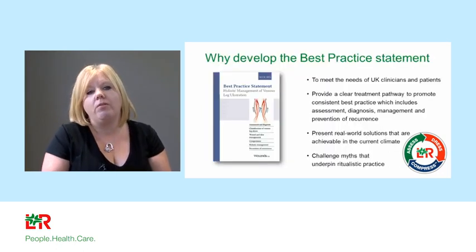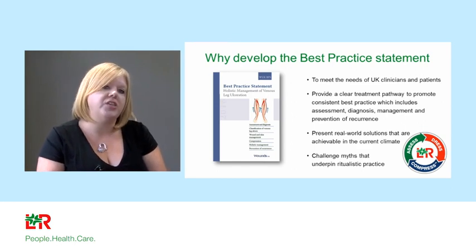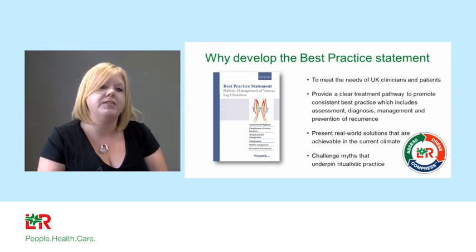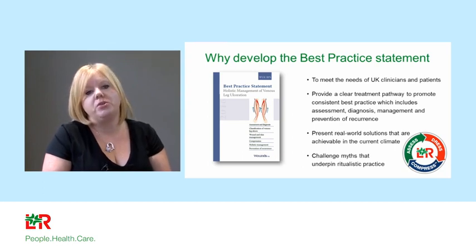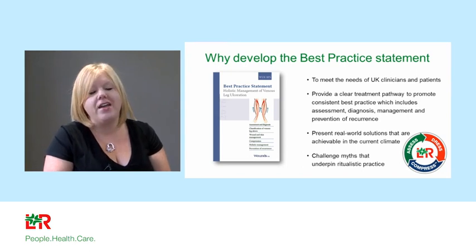What can we do here and now? Many of you will be aware of the new best practice statement on the holistic management of venous leg ulceration, launched at Wounds UK last year. It aims to meet the needs of all UK clinicians, putting patients at the heart of everything, providing clear treatment pathways that promote consistency of best practice using evidence-based processes, while also providing real-world solutions and dispelling the myths that underpin ritualistic practice.